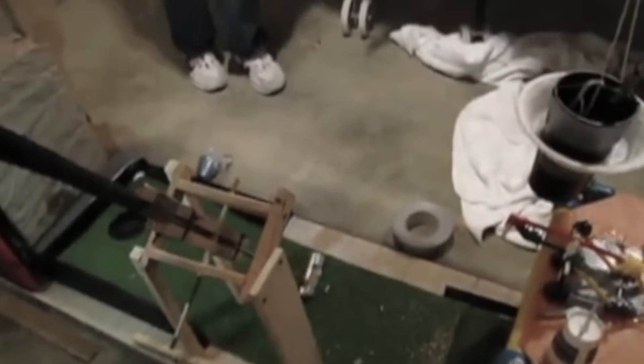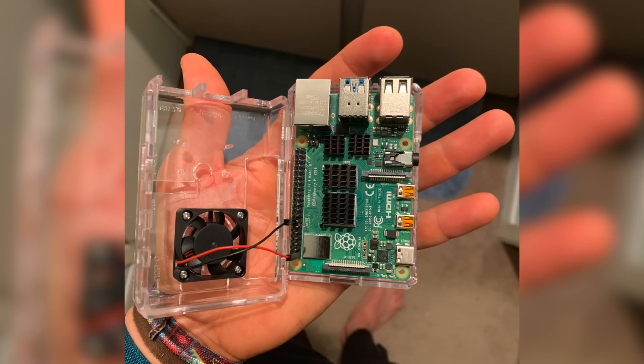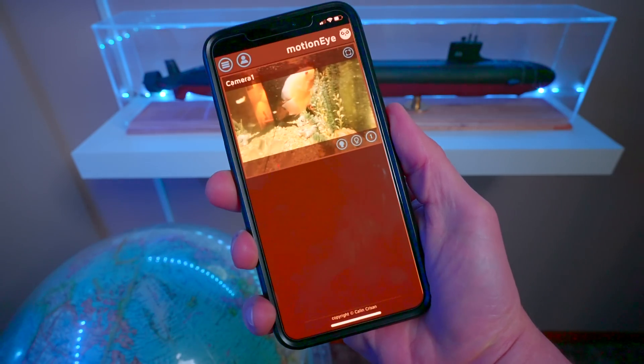I've always liked to build things to solve a problem. When I was younger, my friends and I built this Rube Goldberg machine. Although super fun, it wasn't really practical. I then moved into projects to solve a real problem. My parents needed a way to monitor their aquarium when away from home, so with a Raspberry Pi and some Python, I built an app for them to monitor it from their phones.